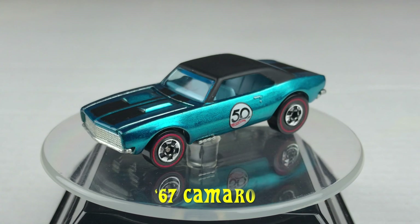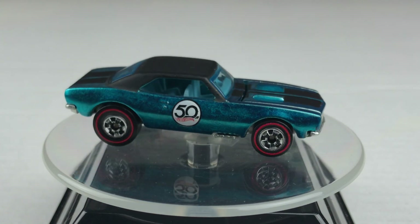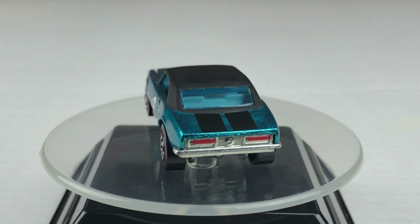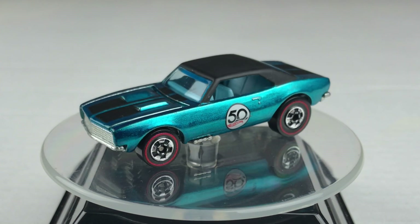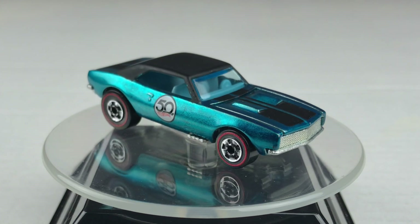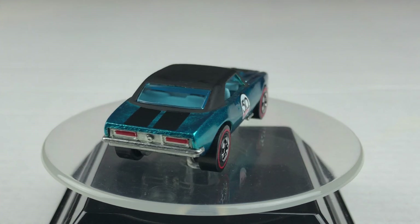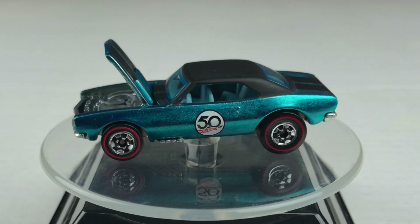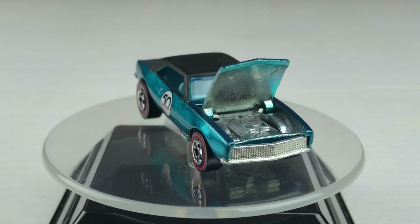Here's the first car, it's the 67 Camaro. It has a metal body and a metal base. It's color Spectreflame Aqua with two matte black racing stripes and a matte black roof. It features blue tinted windows, light blue interior, and it's riding on those redline wheels. For those of you who have not seen the 50th anniversary series, this one features an opening hood.